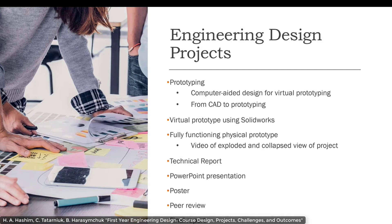Prototyping was used as a tool to enable students to understand the design process. Students went from CAD prototyping to physical prototyping and created a fully functional physical prototype. They also created in their CAD drawing software a video of exploded and collapsed views of their prototype. They then developed a technical report compiling the design process and the final outcome, completed a PowerPoint presentation, completed a poster, and did a group peer review evaluation of other group members in their design teams — all compiled into one final report package.